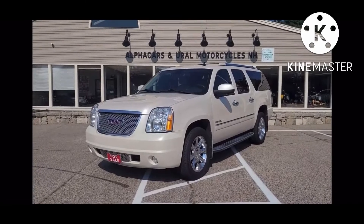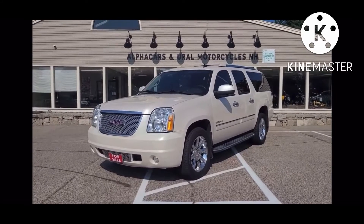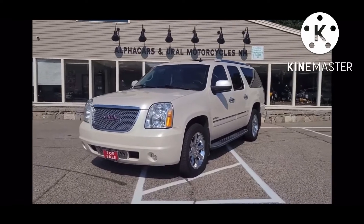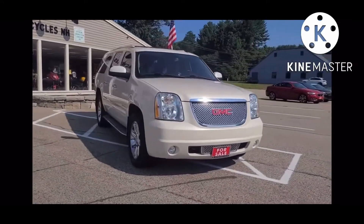Good morning from Alphacars. My name is Tom, coming to you from our Northampton location, and today we'll be taking a look at this 2014 GMC Yukon Denali. This Yukon is showing just over 114,000 original miles. If you would like to see a high resolution detailed photo set, please reference the listing at Alphacars.com.